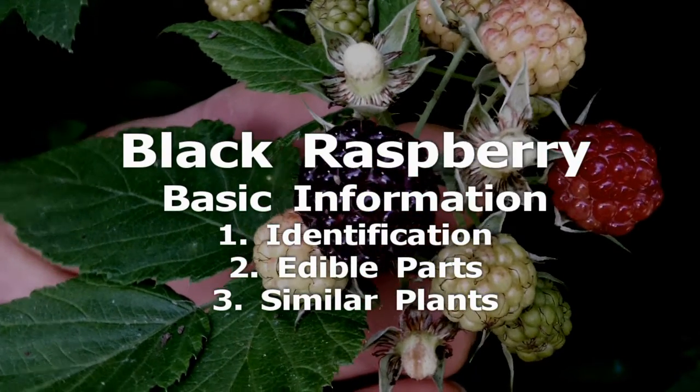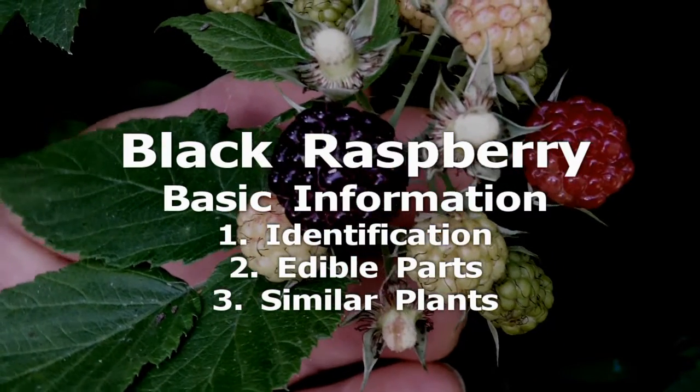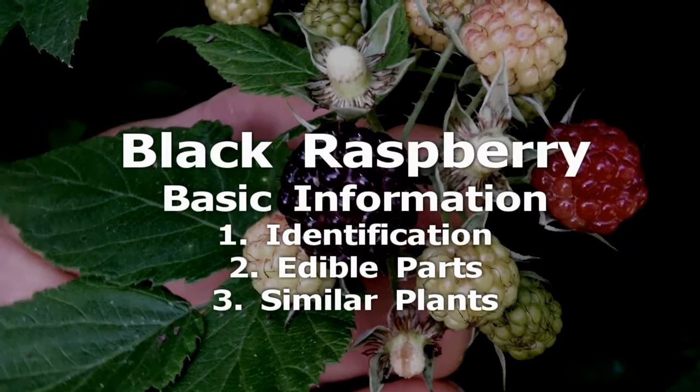The compound fruit ripens to a purplish black and is hollow once removed from the stem. While the fruit is the main edible part, the leaves and stems have some edible and medicinal uses.